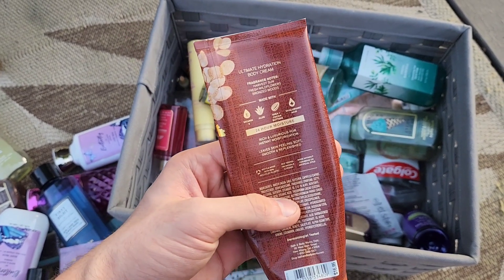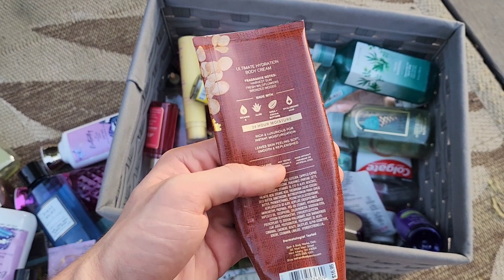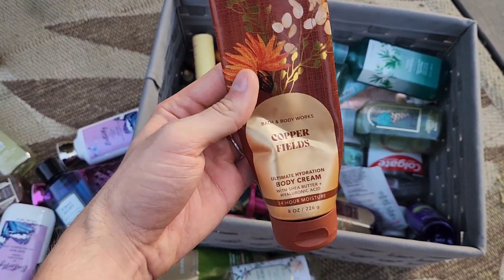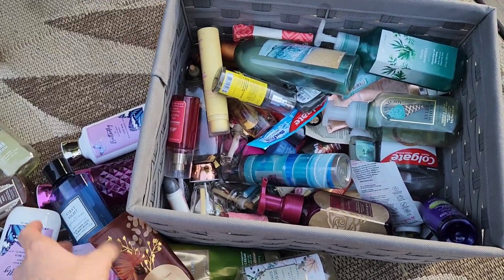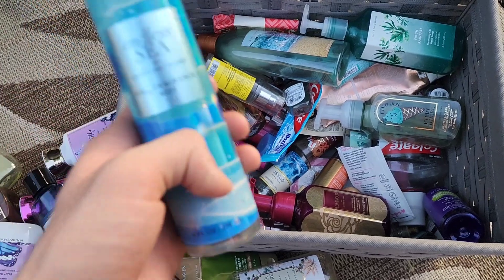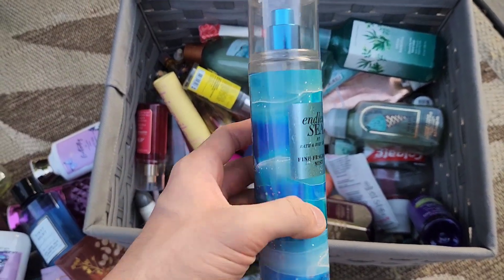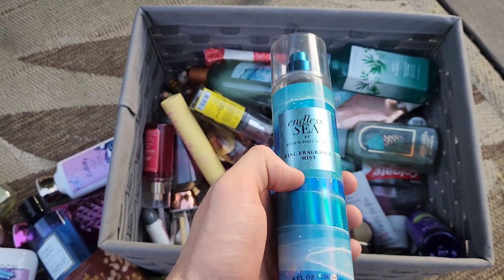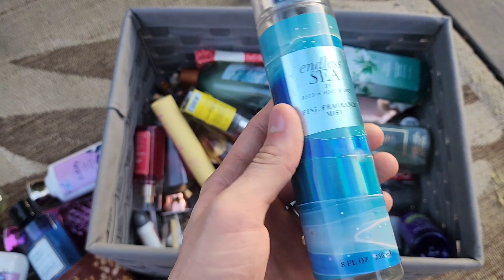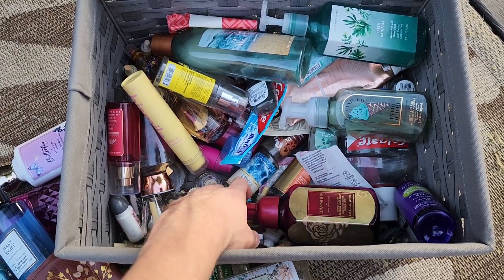We also finished Copper Fields with notes of harvest sun, fresh wildflowers, and bronze woods — a nice bronzy feel and scent. It actually smelled similar to Coco Paradise, which I showed at the beginning. We finished Endless Sea fine fragrance mist — I've always liked that one because it smells like hairspray.